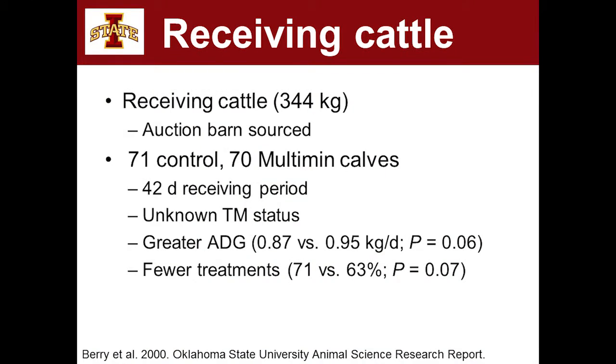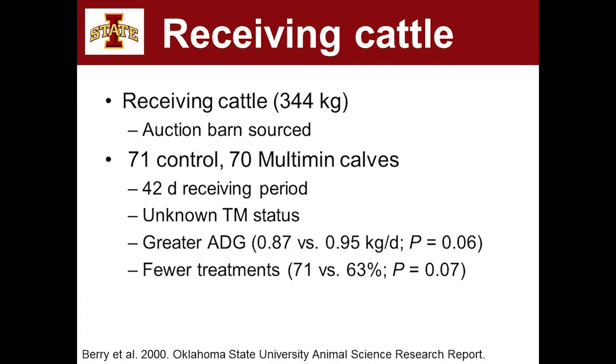A couple of receiving studies from the University of Arkansas looked at receiving cattle with unknown trace mineral status — high-stress animals. They split half and half: no injection versus an injectable source of copper, selenium, zinc, and manganese called Multimin, not yet approved in Canada. Over a 42-day trial, animals that got Multimin had an improvement in average daily gain and also a lesser number of animals that had to be pulled and treated with antibiotics.